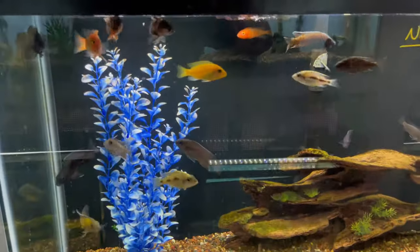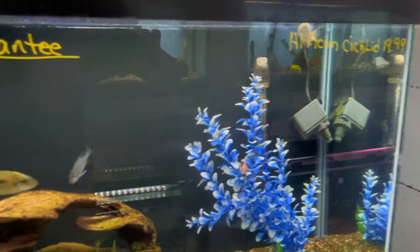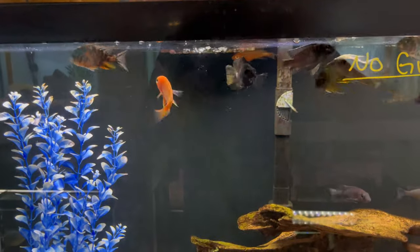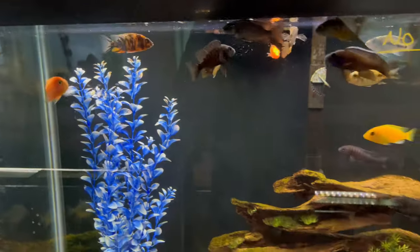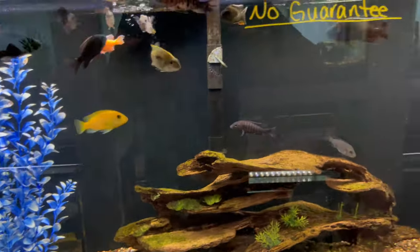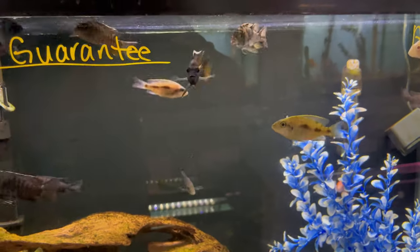This tank has some more African cichlids going for about $20 a piece. Some nice ones — a few peacocks in there that look good, a nice little OB in there that looks pretty good as well. The rest are mostly mbunas, or a bit washed out, but this one looks like it could be a nice stunner one day.